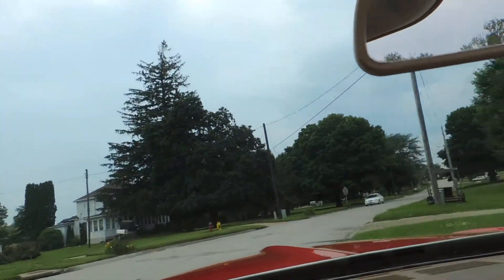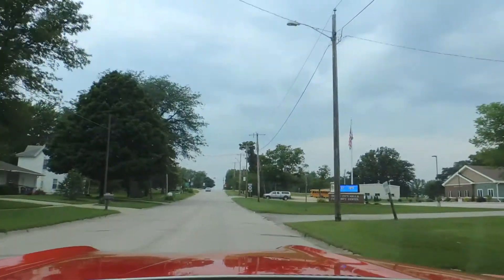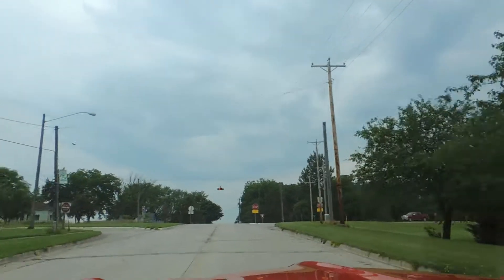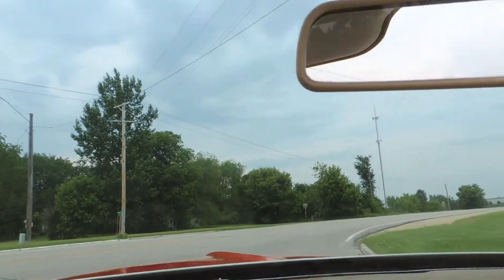Brakes feel nice and tight, no pull left or right, it's got a full pedal, and the shocks feel good. All the exterior lights work and turn signals work.